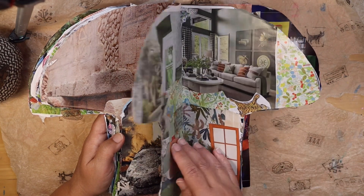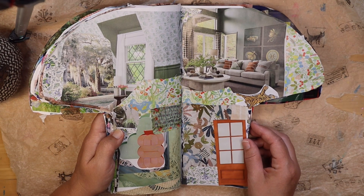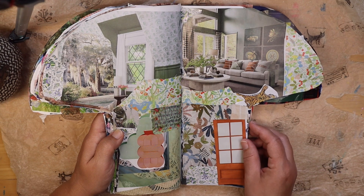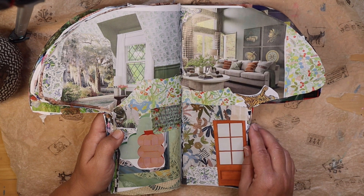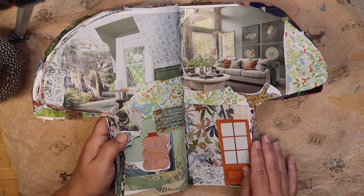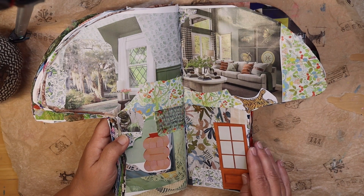And moving on, next up we have another kind of serene room — this is like a botanical room. It's just got different kinds of floral patterns and soothing colors to just help you relax. A beautiful tree over here. It's a very gentle room.